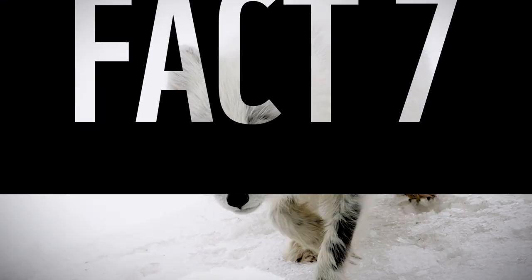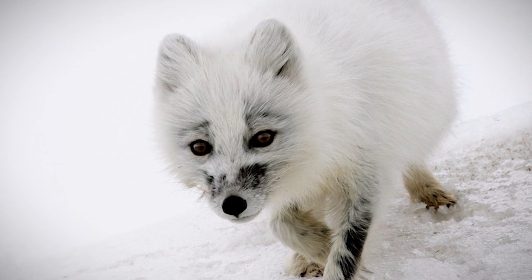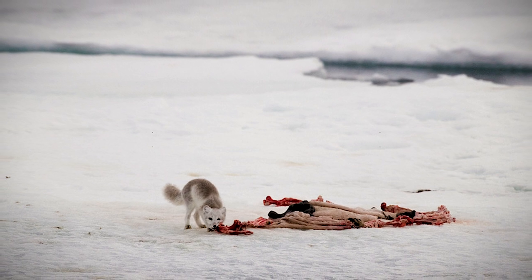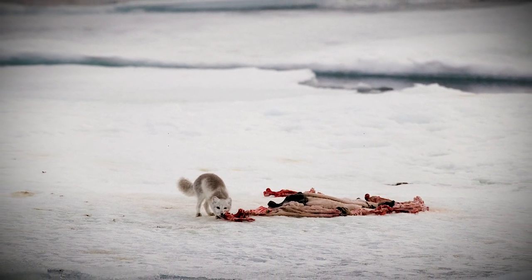Fact 7: They stalk polar bears for food. Sometimes you have to be street smart to survive the long winter months. When small prey gets scarce, arctic foxes will sometimes shadow polar bears on their hunting trips to scavenge a few scraps from much larger carcasses.